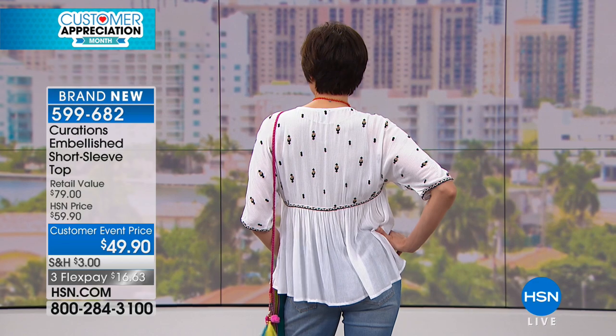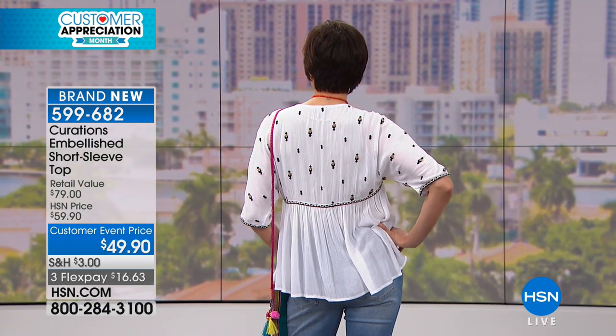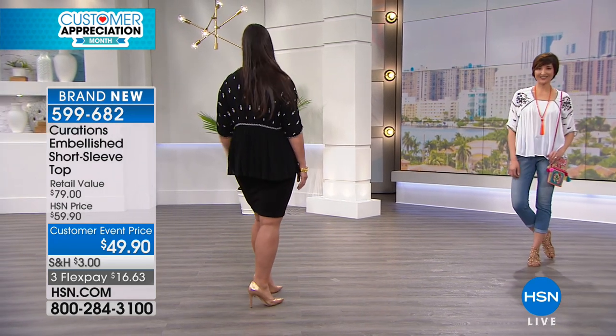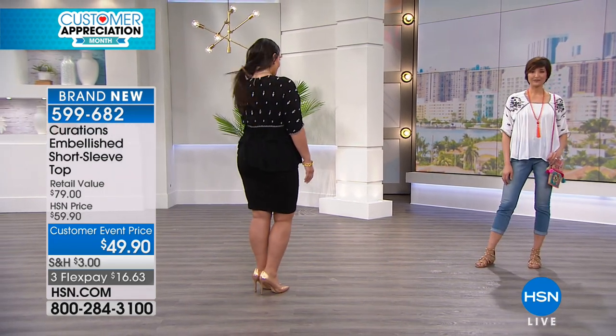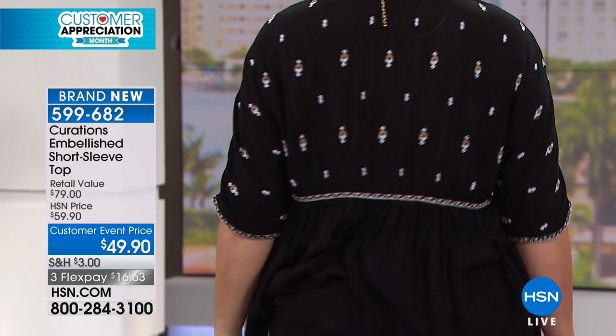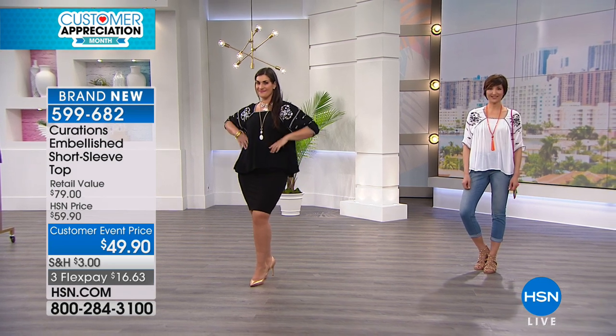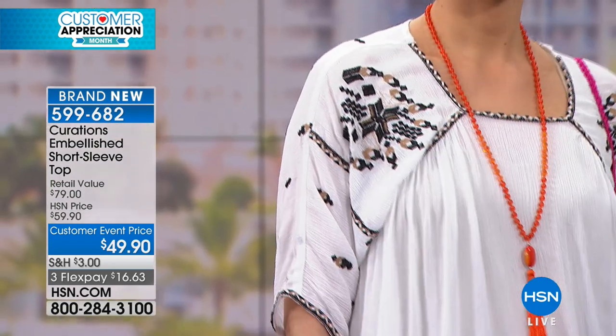We've paid attention to everything and thought, how can we take this lifestyle and really translate it into pieces that you can wear in so many different ways — with a pencil skirt, with denim, with shorts. The possibilities are endless. It's comfortable and it's got that crinkled texture and look, which is great for travel because you don't have to worry about it wrinkling. It's part of the look.